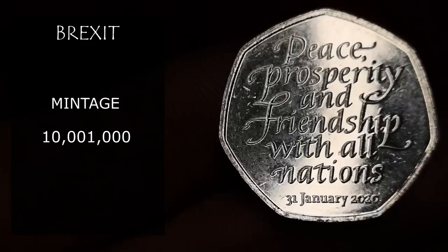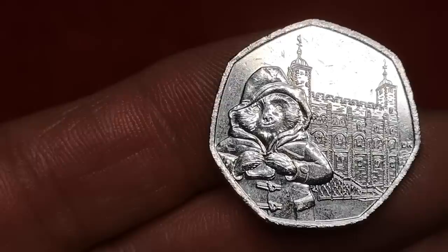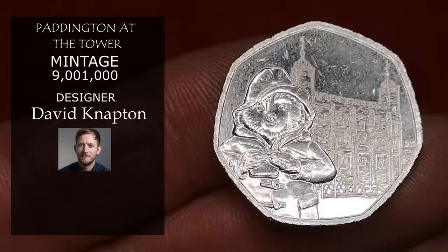Next is a Paddington coin — Paddington at the Tower of London, designed by David Napton. Over 9 million were minted, but they are very collectible and are selling for around £1.25.